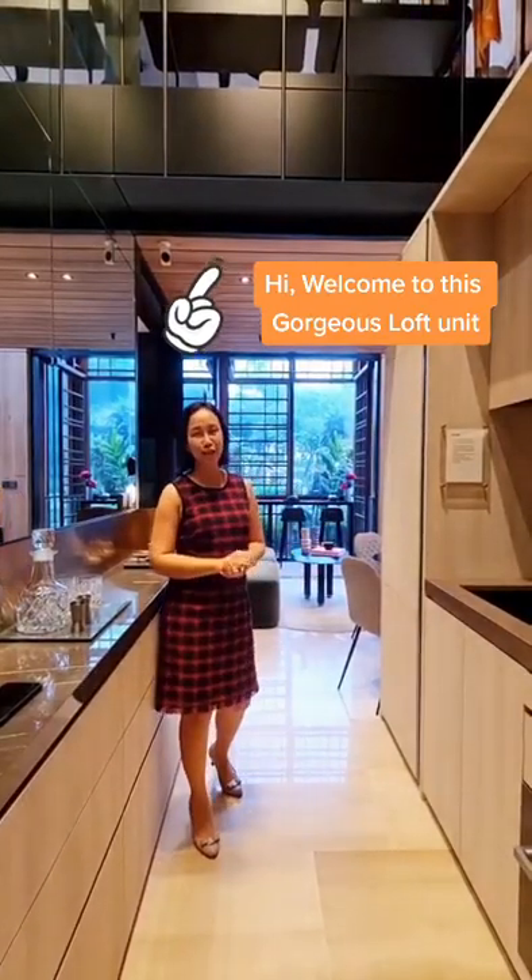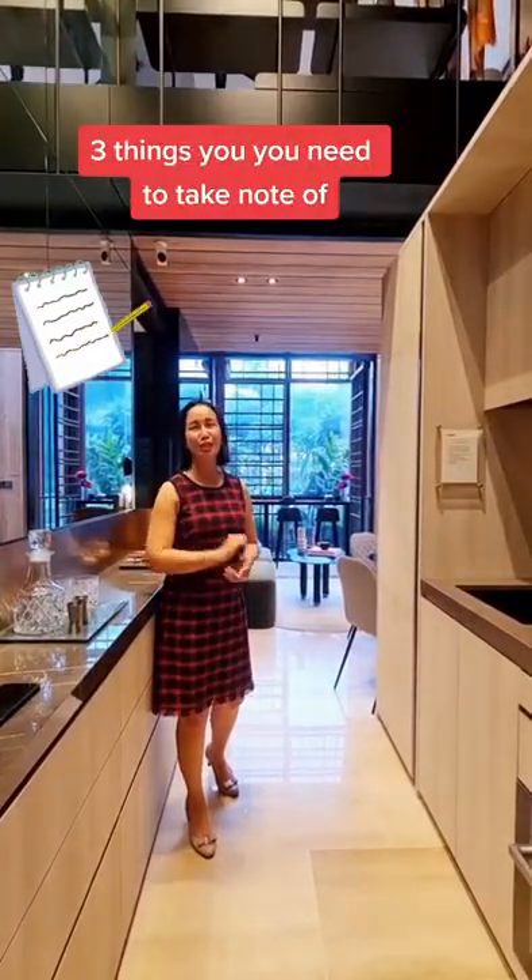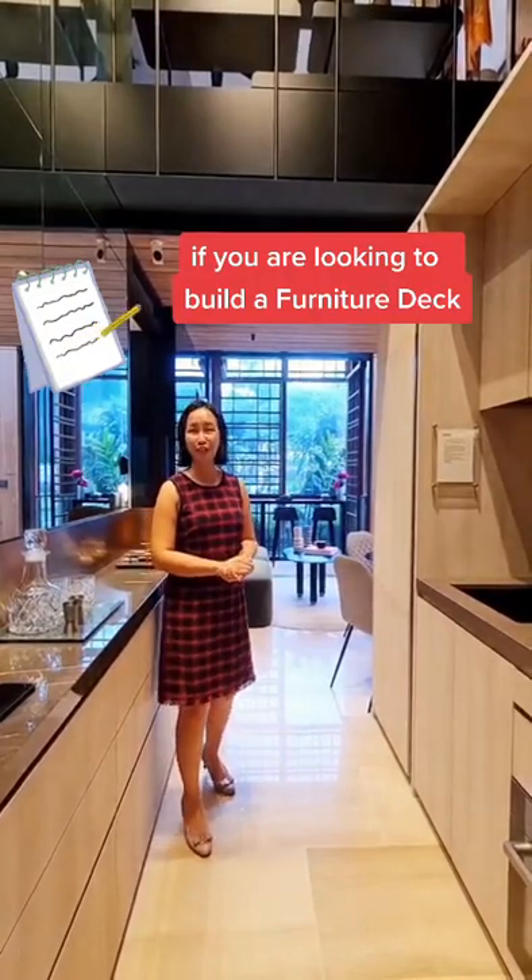Hi, welcome to this gorgeous loft unit. Let me take you through 3 things you need to take note of if you are looking to build a furniture deck.